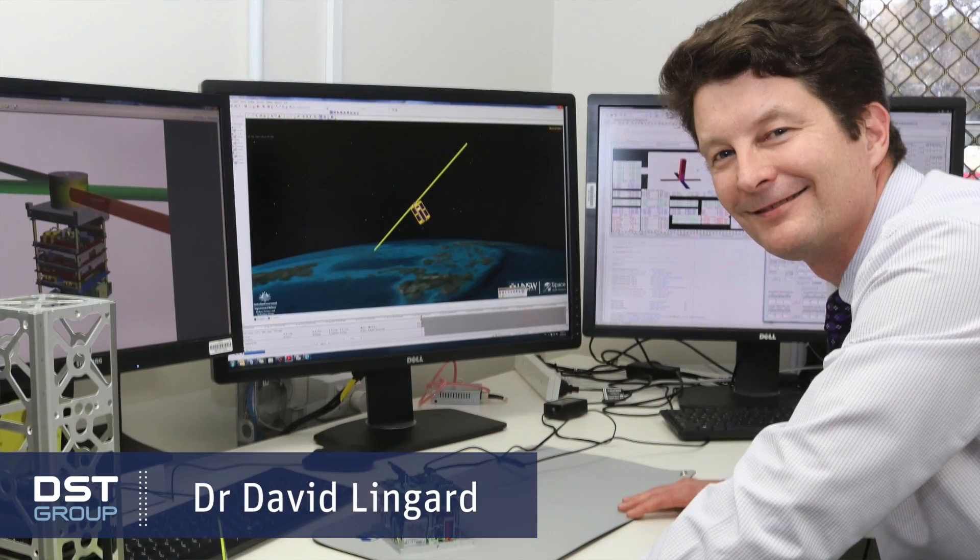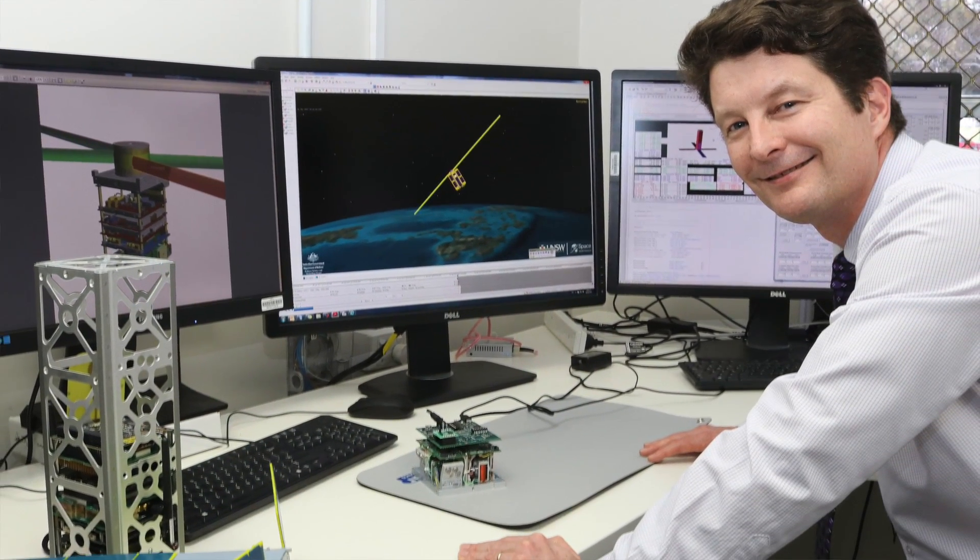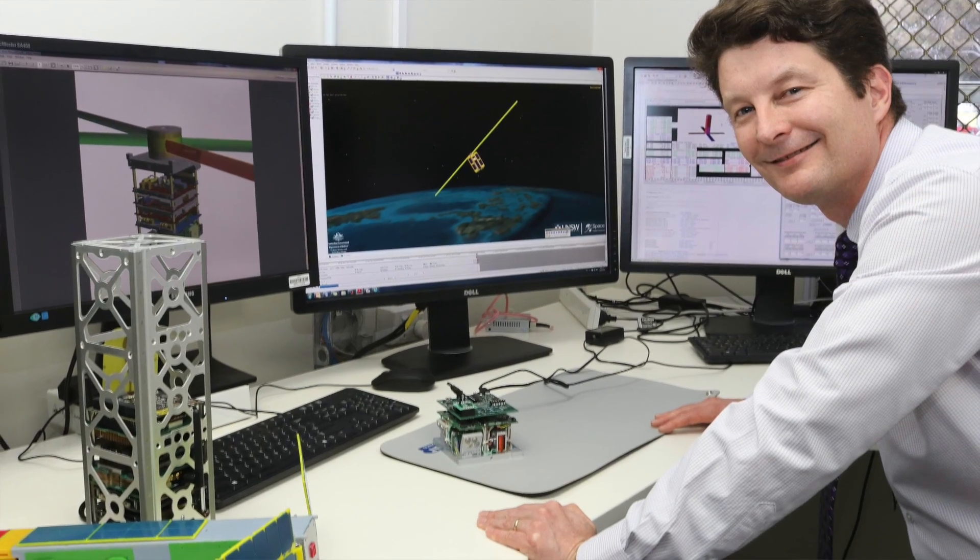Hi, I'm David Lingard and I'm the team leader for our small satellite experimentation here at DST Group. The important thing that's happened in recent decades is just the miniaturization of electronics, which means that you can fit systems into these small volumes that can achieve quite meaningful missions.